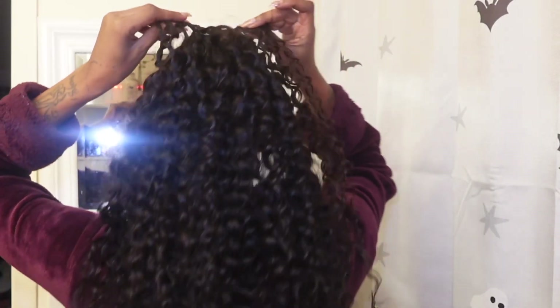So you get five pieces total, and then the sample piece makes it six. My head isn't that big but hopefully I can make this work — I feel like I can, I just have to fluff it out. I'm not really sure how I'm going to style it, so I'm going to figure that out and come back once I have it all in for you guys.